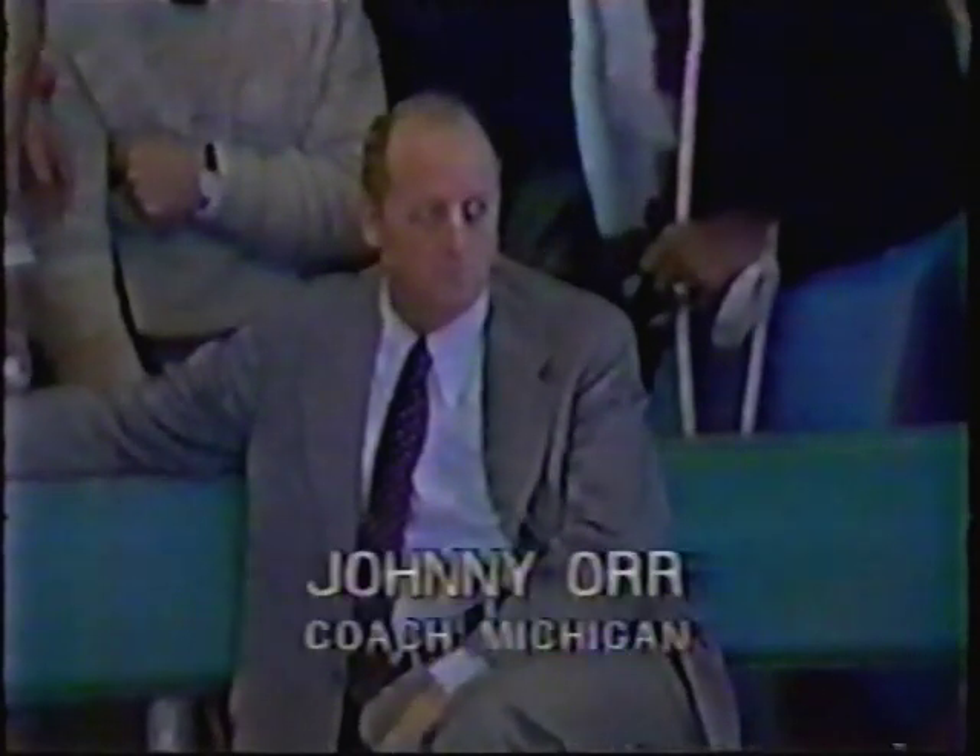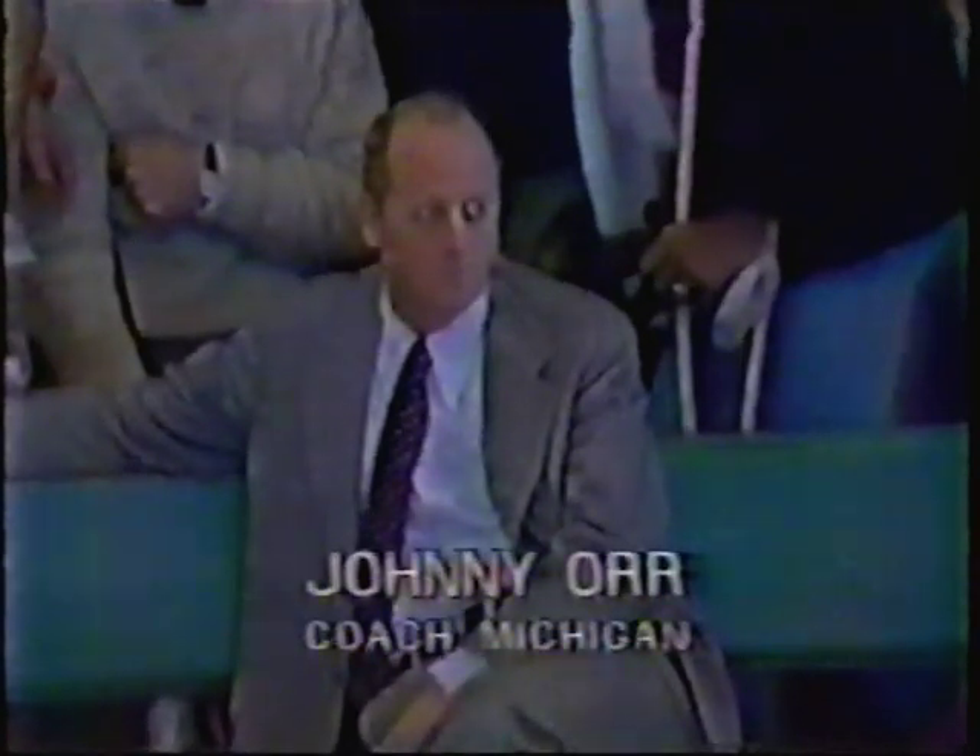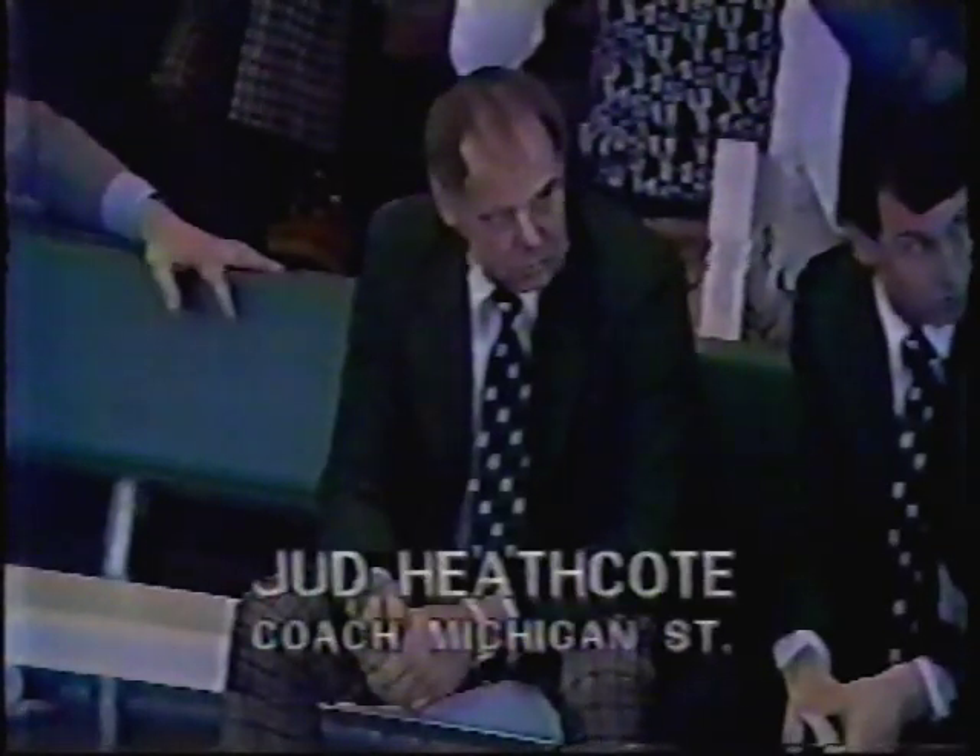And the coaches: John Orr of Michigan and Judd Heathcote of Michigan State.